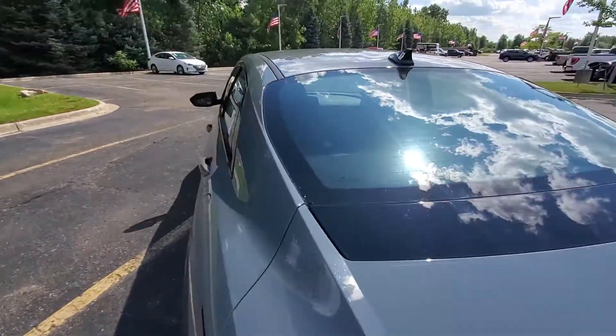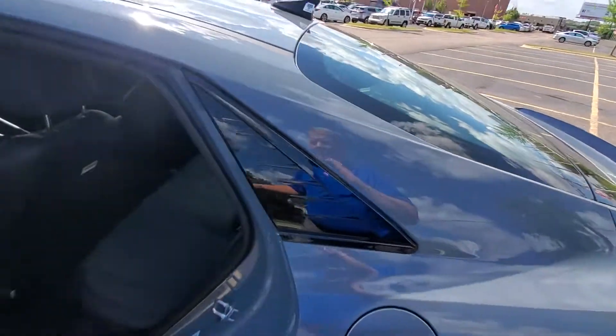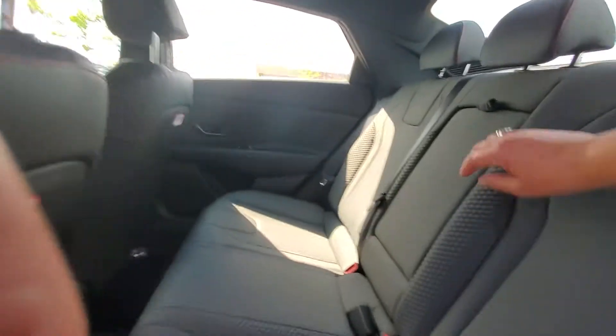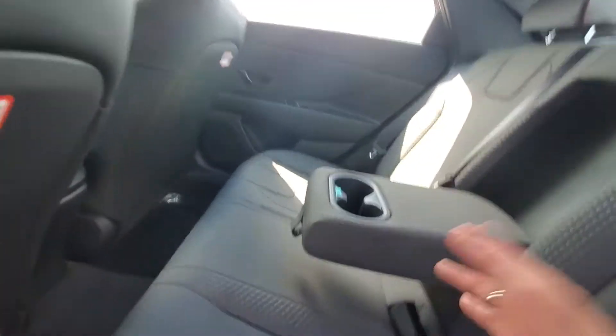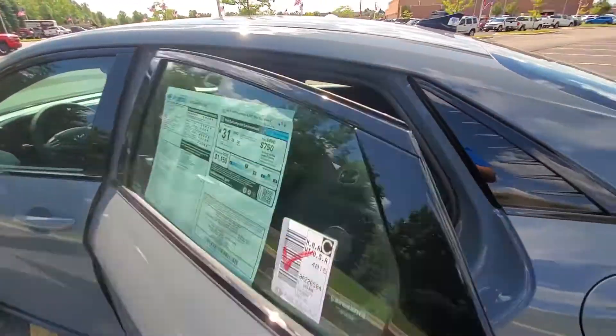You have 60-40 split seats on the back seat, so lots of good things to have. It's a front-wheel drive vehicle. It does have the armrests that hold the cup holders. Very nice vehicle.